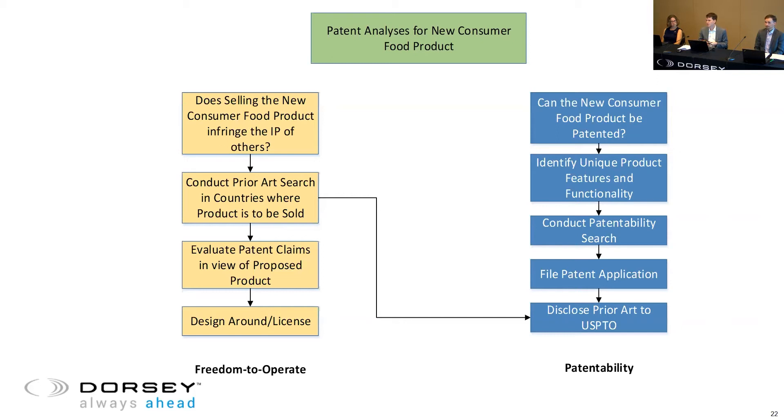On the patent front, first identify what features of your invention are unique and valuable, then conduct a patentability search. This is different from the prior art search — it's much more comprehensive, including not only issued patents but pending applications and research publications. YouTube videos have even shown up during the examination process. Anything an examiner could point to and say your invention has been done before or is obvious counts. One important note is that you have to disclose your prior art to the patent office if you do file an application.